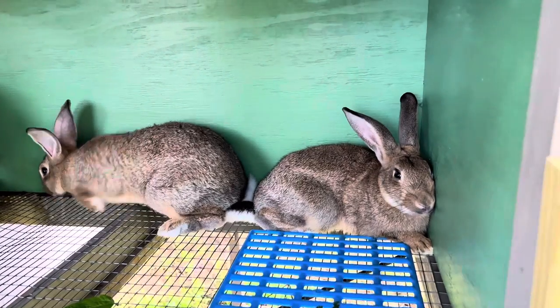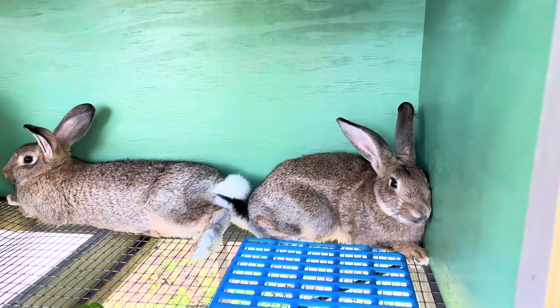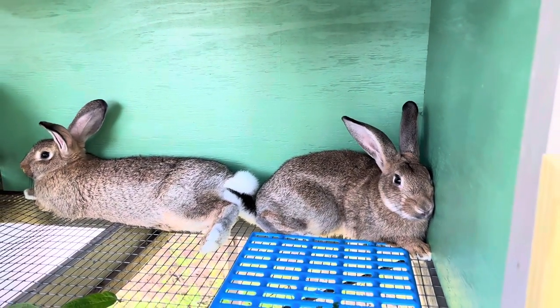Our second doe, Sugar, was next. We put her in there and again it looked like she was mature and ready, but she just wasn't quite receptive. They basically laid down, so we figured that was a good time to take her out. We would try again in another two weeks or a month. Our three does are all sisters, and Sugar is the smallest of them — not really sure if that means anything, but there's a fun fact.